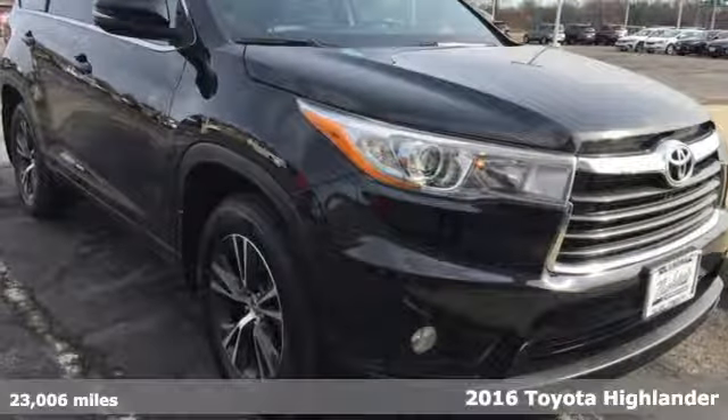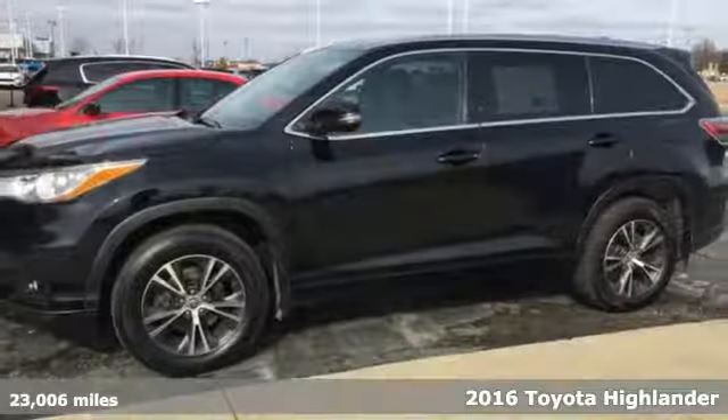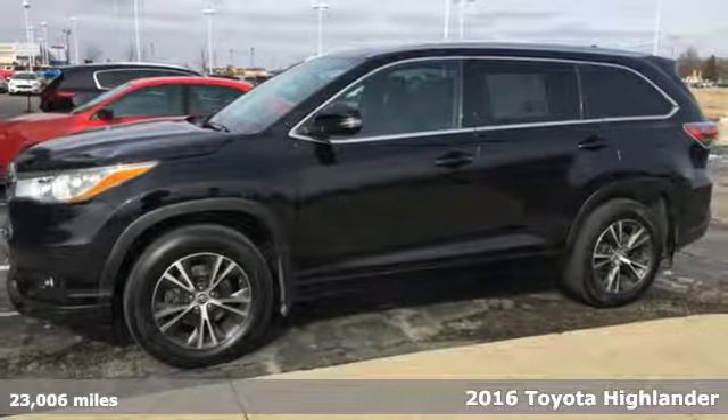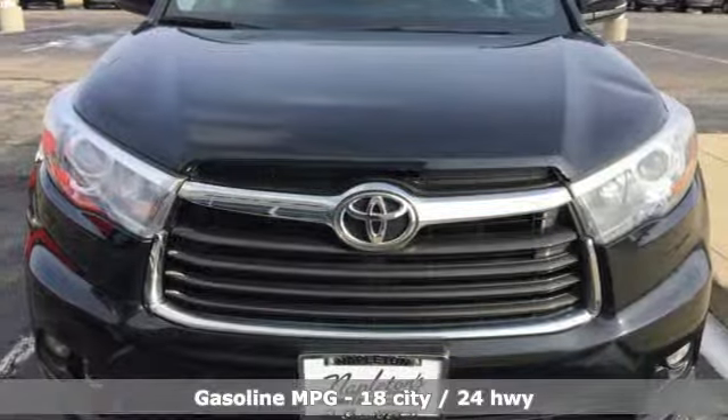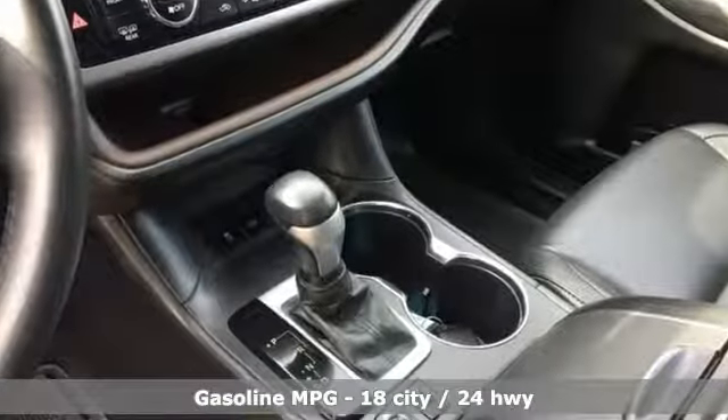It's a 2016 Toyota Highlander. Life is hectic enough — make the journey smoother in this Highlander. It was built for families and made for fun, and with features like these, every drive is a pleasure.